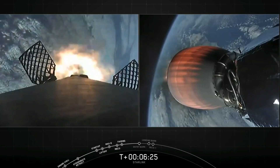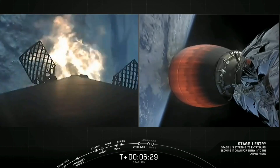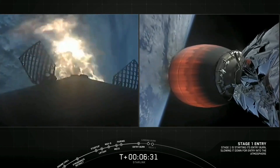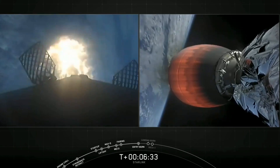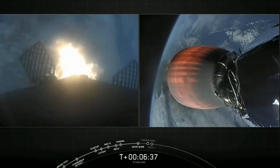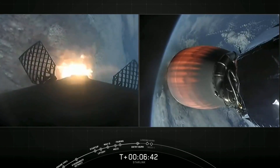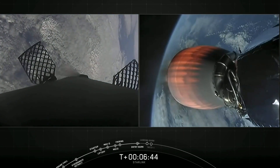Stage 1 entry burn start up. Stage 1 FTS is saved. Three Merlin engines have relit and are now slowing the first stage down before it hits the upper parts of the Earth's atmosphere. Stage 1 entry burn shutdown.